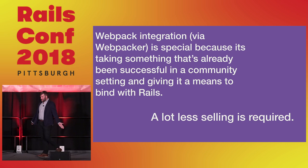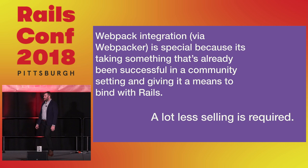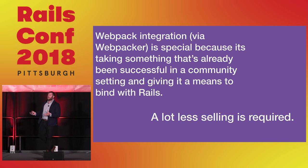Webpacker integration is special because it's taking something that's already been successful in a community and giving it a means to bind with Rails. A lot less selling is required — you're probably here because you've already heard about Webpack. There's also a workshop later in the week for a deep dive into Webpacker. But this does bring up some architectural concerns I want to talk about.